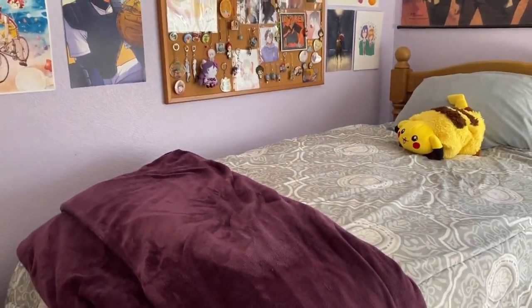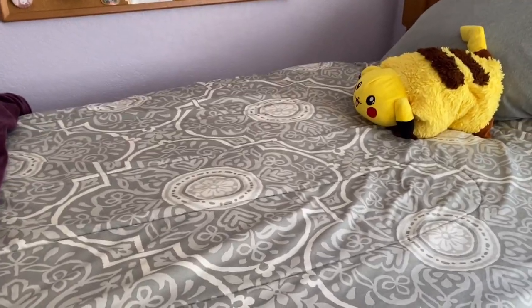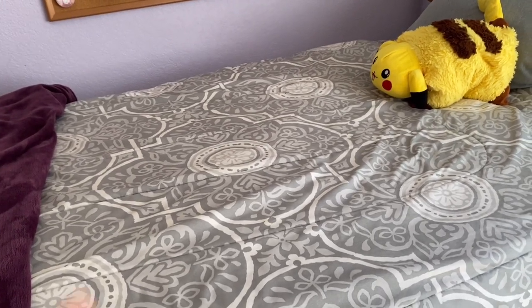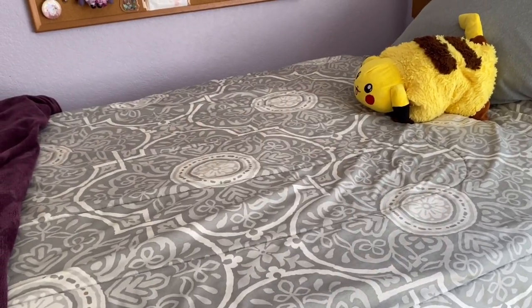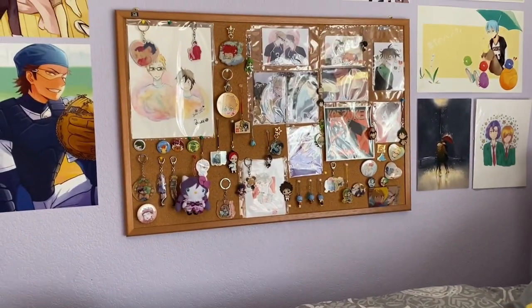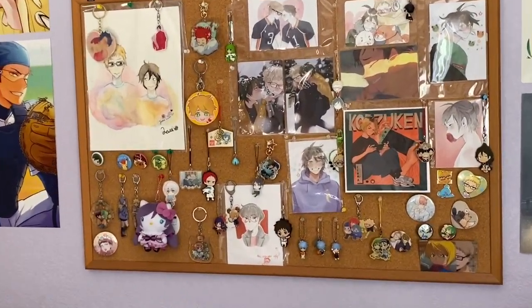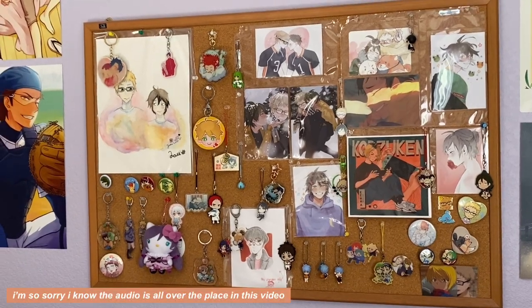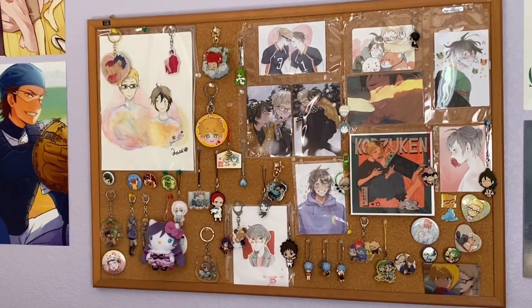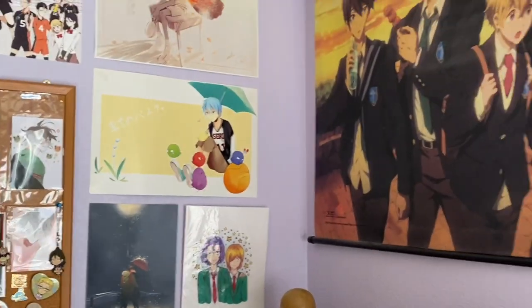Zooming out, here is my bed with the iconic bedspread you see in all my videos. I don't know if I'll ever change it even though I don't like this pattern. I also have my Pikachu Pillow Pet from back when that was a thing. Moving up from my bed, I have this bulletin board — there's a glare so you can't really see, but it has a bunch of fan art and charms. I can link all these artists — one was made by a close friend.